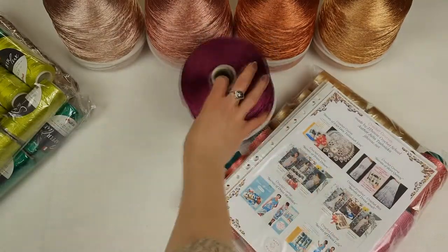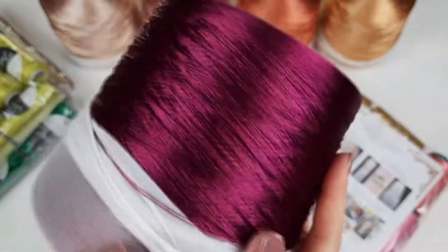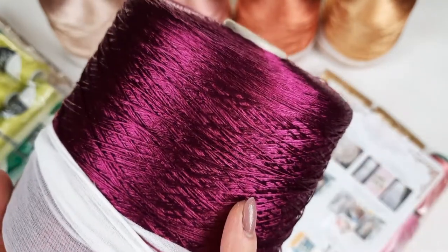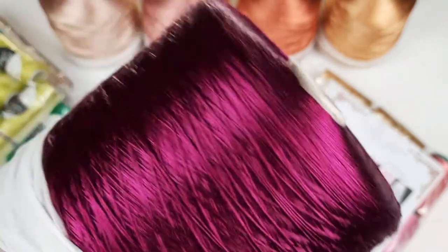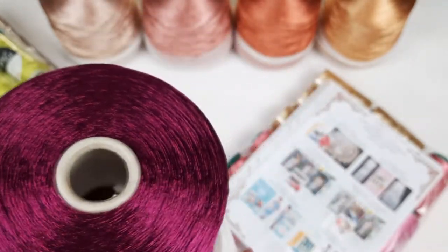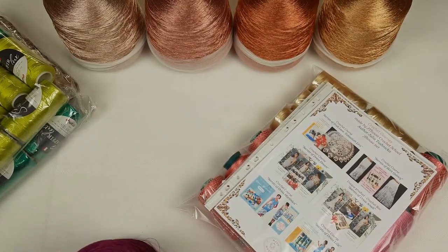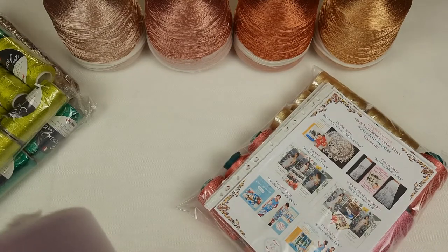Now you can see these big bobbins up close - they are shiny, soft, and very light. You can see these new colors at our yarn store, where you can order big bobbins like this. We also have a wide range of colors, so I am sure you will find something special for your next crochet projects. Just visit our yarn store - the link is below this video. I am shipping packages using UPS, and delivery time is around 7 to 14 days depending on your country.